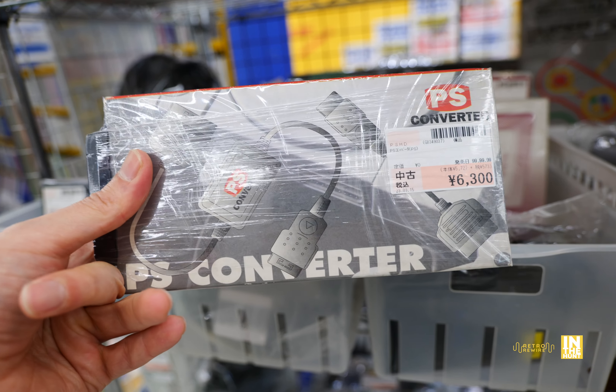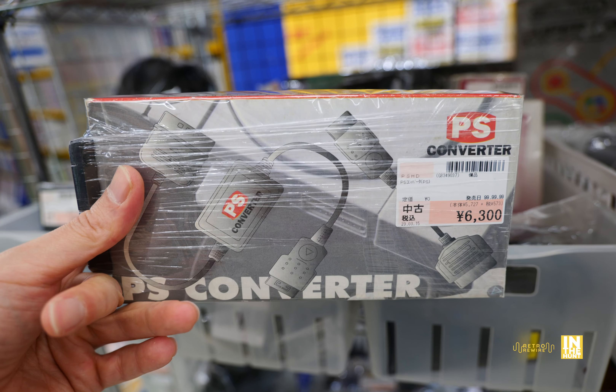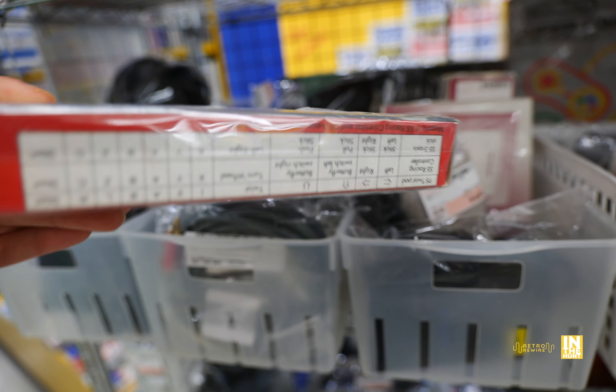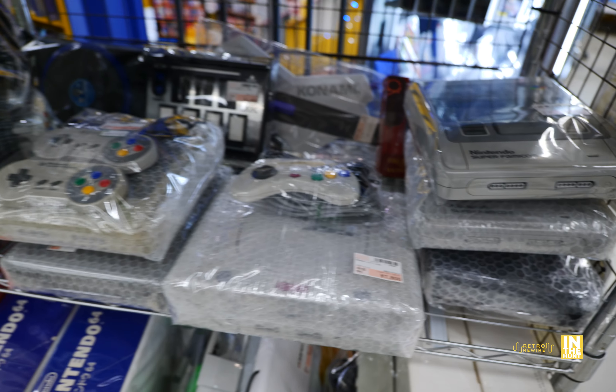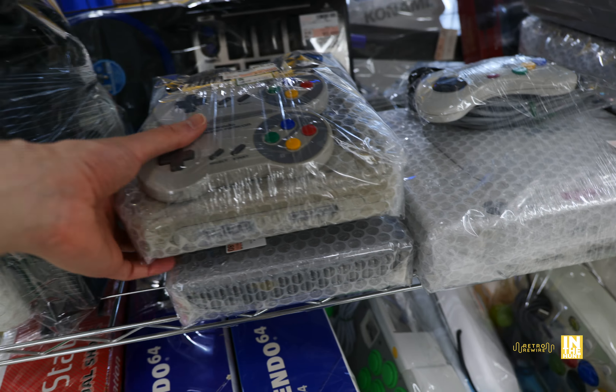They have a few clone systems and a few options to get connected to an HD TV. Then we've got King of Fighters 2001 and 2002 — 2002 is the real deal, I didn't really like 2001 all that much. Let's go into some end caps — they had quite a few of them, full of handheld games. Here we have some Game Boy titles and a lot of good stuff.